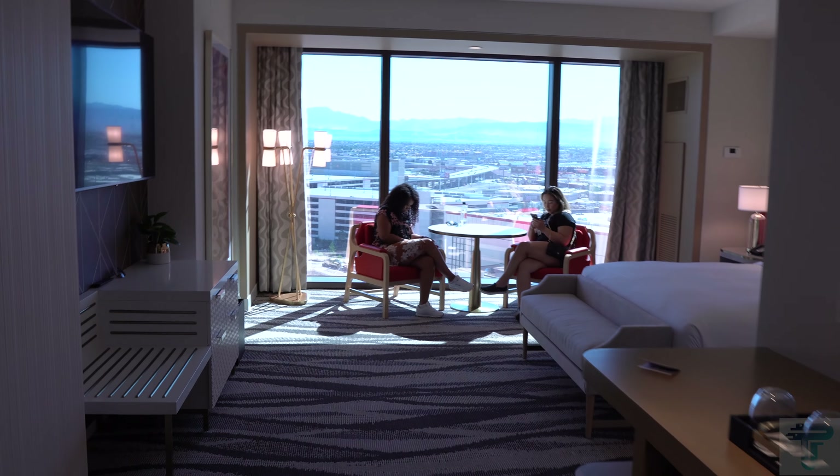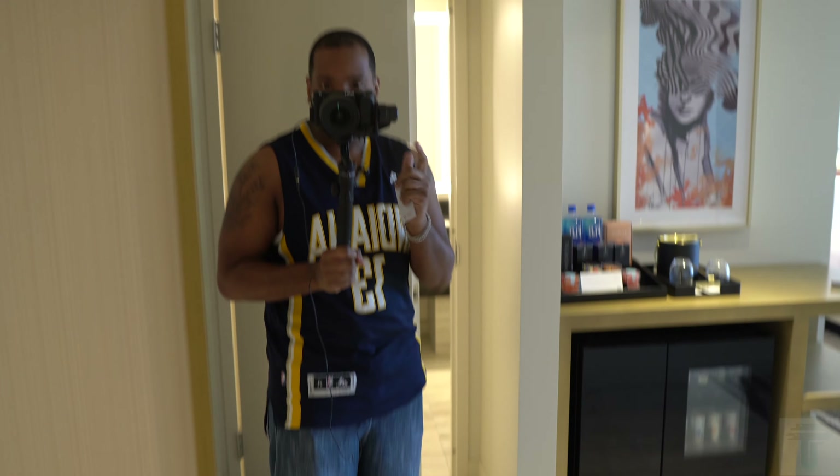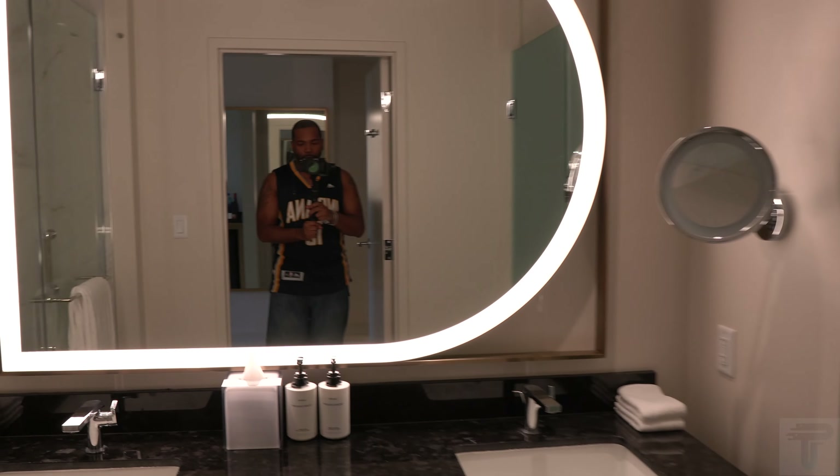It's a really nice spacious entryway. To the right we'll have our bathroom, but of course to the left we have our full body mirror so you can check yourself out before you hit the strip — always mandatory when you're in Vegas. Across from the full body mirror is the bathroom, and this is a really nice bathroom.